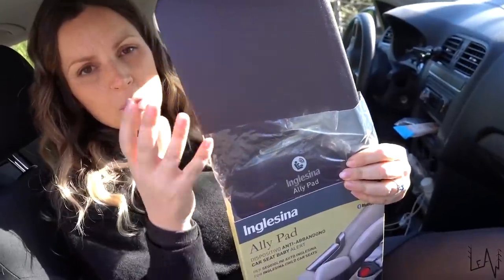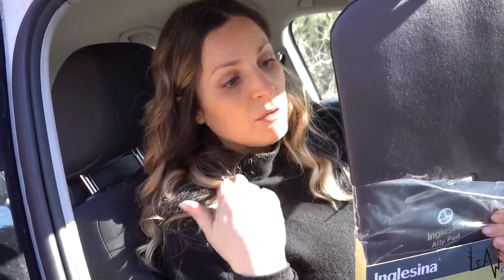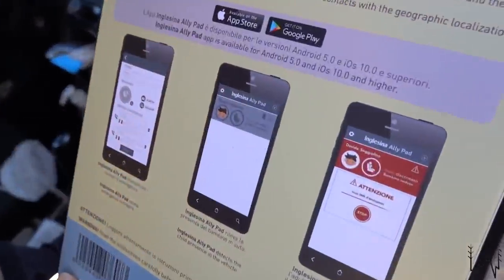Now I will show you the car seat alarm, called the Olipad. It's a car seat baby alarm with a Bluetooth system — you connect your smartphone via Bluetooth and install an app on your phone. It alerts you with a visual and also a sound alarm in case you leave the car and your baby is left inside. If you don't hear the alarm, the app will call an emergency contact that you already put in the system. We can put both of our phone numbers, so if we don't get it on one phone we'll get it on the other. The Olipad detects the child present in the vehicle — probably by weight — and then you receive an alert when you leave the vehicle with the child inside.